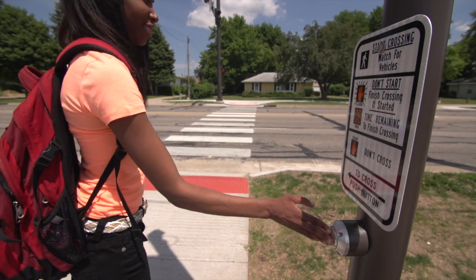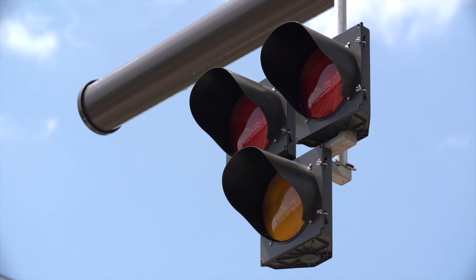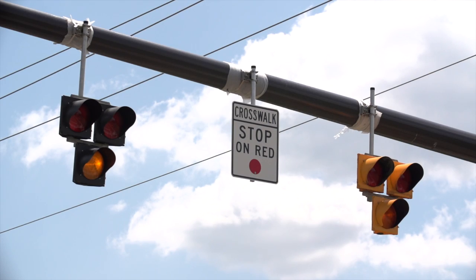When a pedestrian pushes the crosswalk button, motorists see a flashing yellow signal for several seconds. After the flashing yellow interval, the traffic signal displays a solid yellow, much like a conventional traffic signal, alerting motorists to get ready to stop.